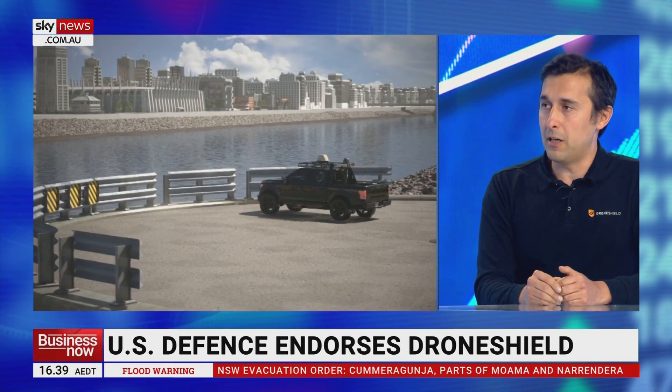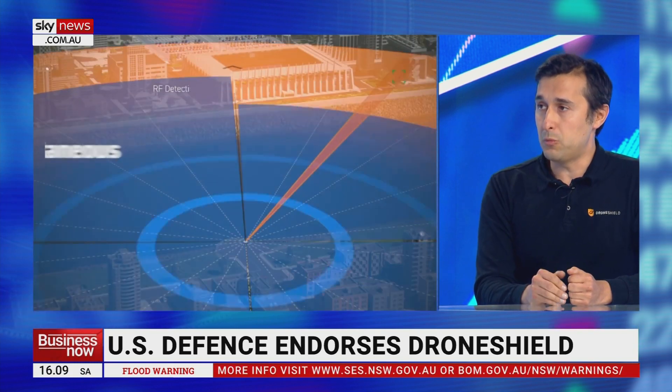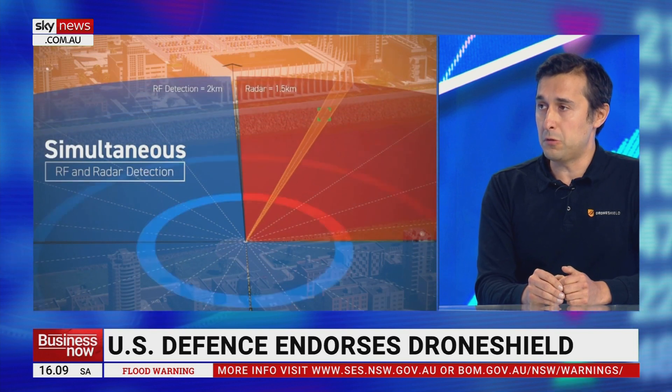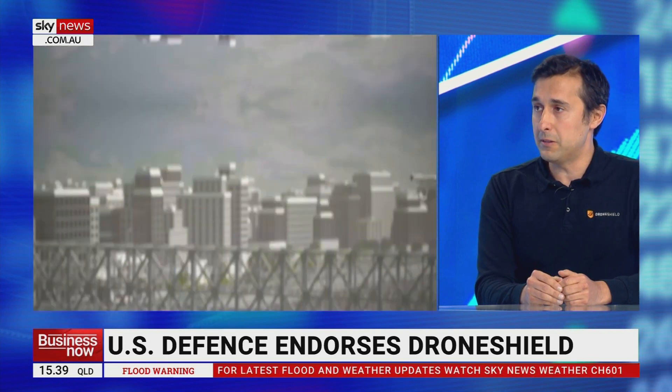DroneShield offers a range of portable, vehicle-based and fixed-site products. All of our products are designed to provide long-range detection and defeat of small drones of the like that Russia is using today to attack Ukraine. And drones have been a rising issue for the military for a number of years now. The US Army has evaluated a number of our products and issued a recommendation on all of them. Last week, we received the first purchase order of just under $2 million for our portable systems for deployment by the US Army.